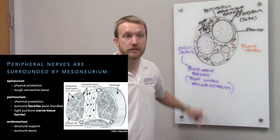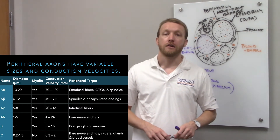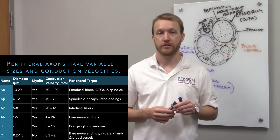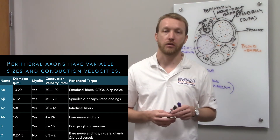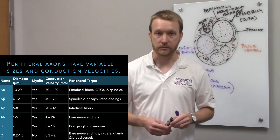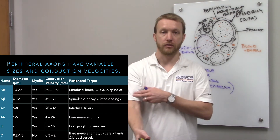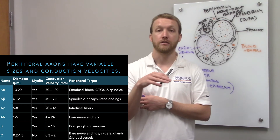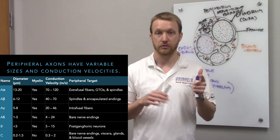Within these fascicles we have axons of different sizes, summarized in a table. The trend is that motor information moves faster than anything else — we prioritize motor function. Not surprisingly, we dedicate the largest axons to motor function. First the motor neurons themselves, but also the sensory fibers connected to structures in the muscle or accompanying tendons. The A-alpha fibers — the biggest — include motor neurons innervating extrafusal fibers, and also sensory fibers innervating Golgi tendon organs and muscle spindles.